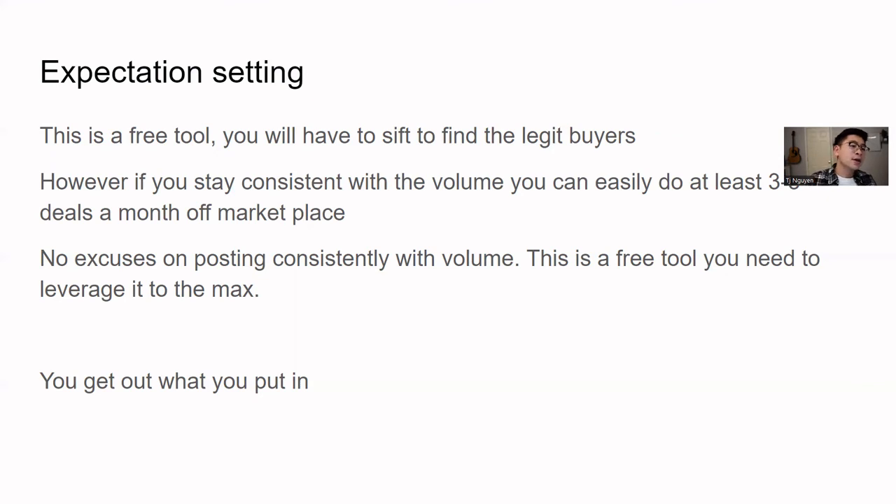If you stay consistent and put out a good amount of volume, you will at least do three to five deals off of Marketplace easily — that's the bare minimum. Five to ten deals is realistic if you're doing five to ten posts a day, or even just two posts a day — just be consistent, put out the volume. There are no excuses for not posting consistently. This is a free tool; you need to leverage it to the max. With Marketplace, you get out what you put in.